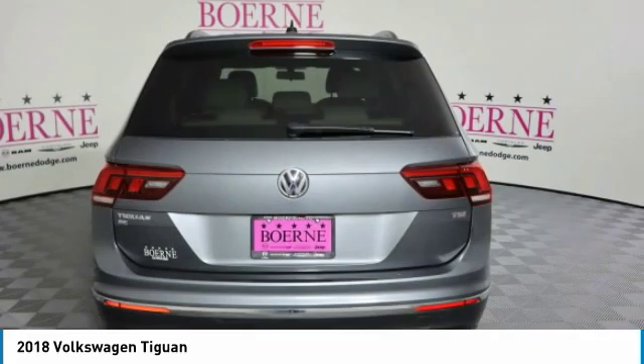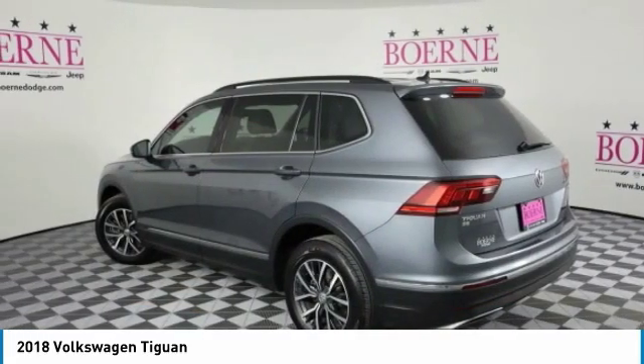Searching for a dependable vehicle that looks great too? You've found it. So stop in today!